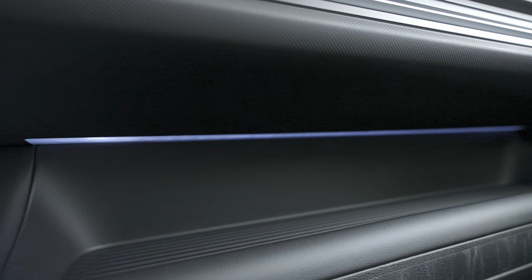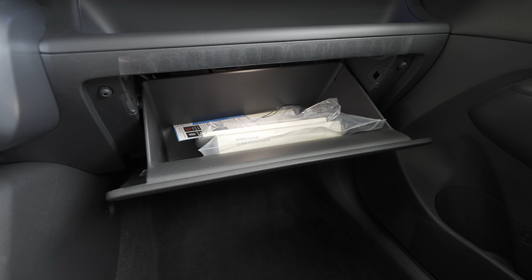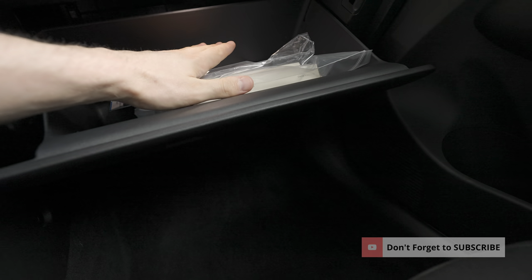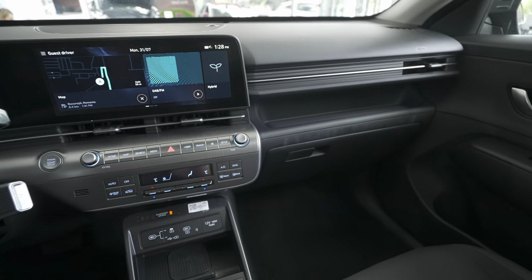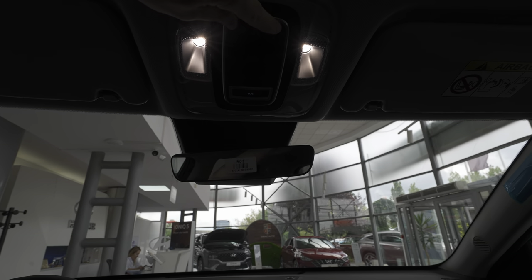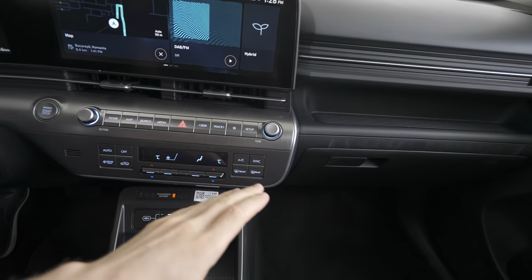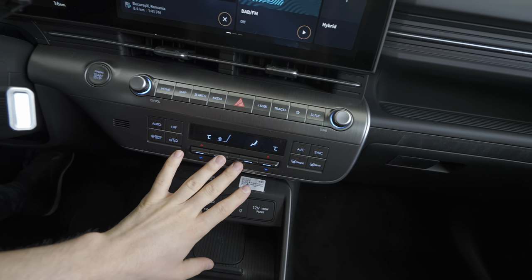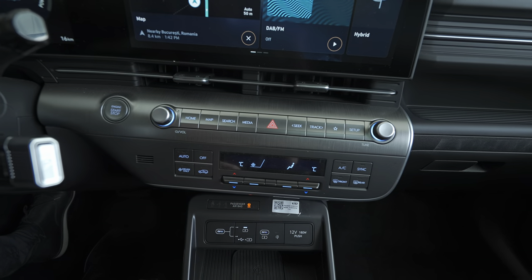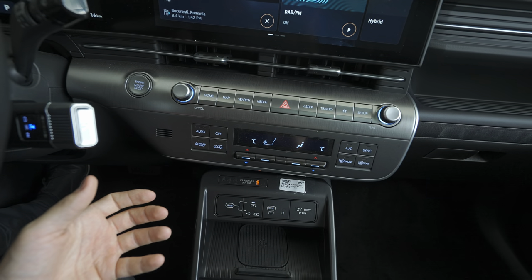Down here there's extra storage — super useful for different items. There's also an LED light up there. The glovebox isn't huge but it's okay, and it has an LED light inside — a white LED. I like the fact that there are no more halogen fog-lamp lights inside the car. Also, this area is nicely designed with a gray matte that looks like aluminum matte — really, really nice.